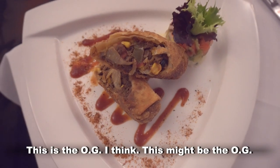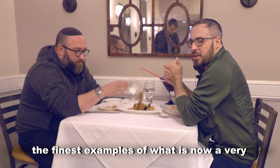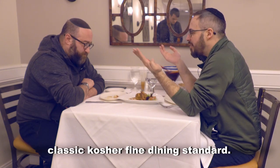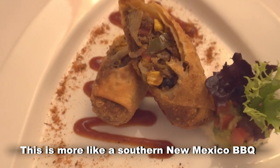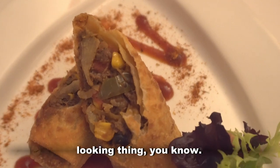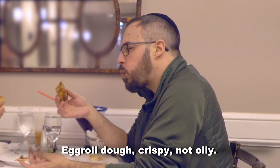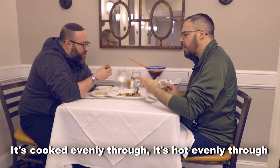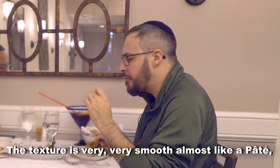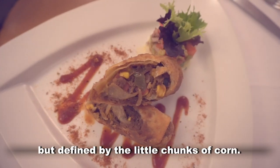Milk brisket egg roll. This is the OG, I think. This might be the OG. If it's not the OG, it's one of the earliest and one of the finest examples of what is now a very classic kosher fine dining standard. This is more of like a southern New Mexico barbecue-looking thing. Egg roll dough — crispy, not oily. It's cooked evenly through, it's hot evenly through. That's important. The texture is very, very smooth, almost like a pâté, but defined by the little chunks of corn.